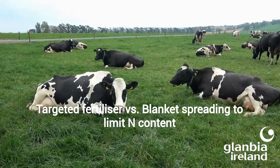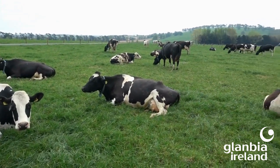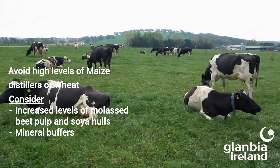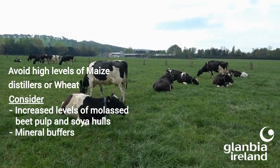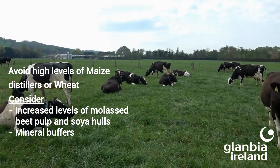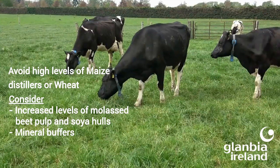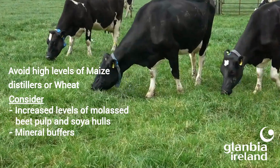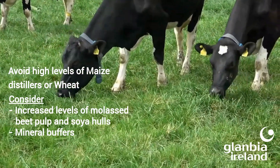Other approaches include considering following the cows with fertilizer as opposed to blanket spreading, since high nitrogen in grass leads to high oil content. If feeding a lot of concentrates, avoid those with high inclusions of maize distillers as these are high in oil. Also avoid wheat as it drops rumen pH significantly. Consider using concentrates with higher inclusions of molasses, beet pulp and soya hulls as these will help stabilize rumen pH.